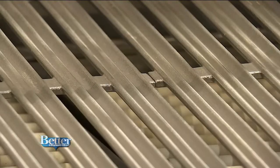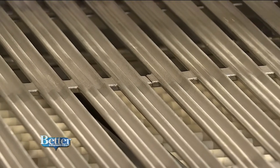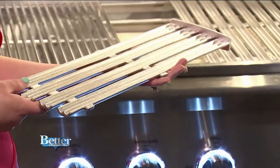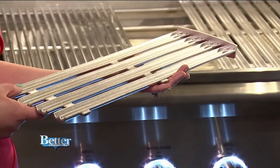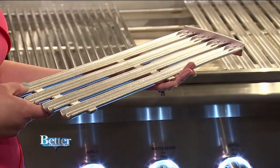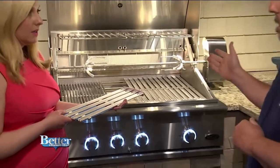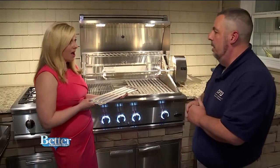Here's a pro tip for cleaning the grill: after you're done cooking for the day, get aluminum foil and put it across the entire grill, turn it on high, and close the lid for about 10 to 15 minutes. Typically, it incinerates everything inside, making for a nice, easy cleanup afterwards.